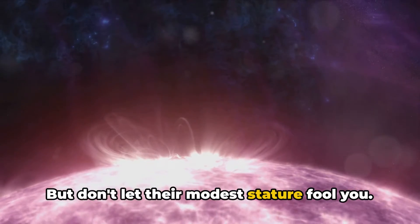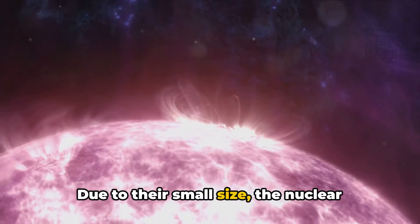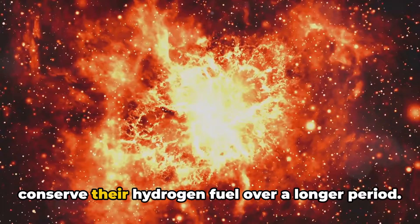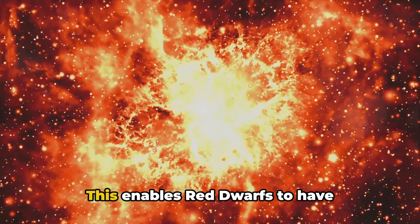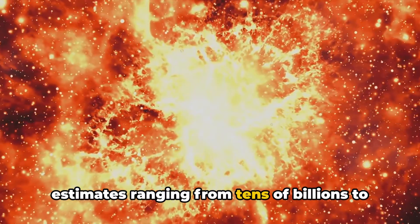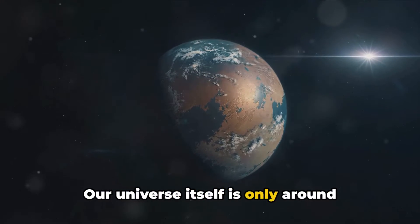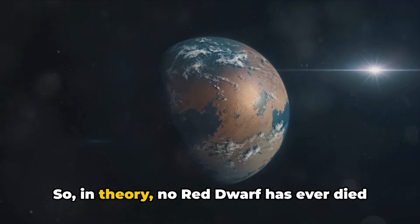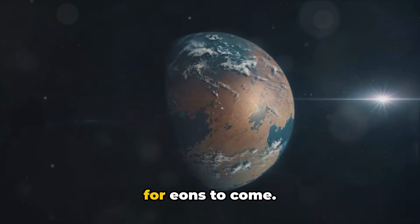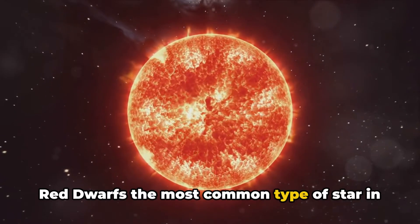But don't let their modest stature fool you. These stars are the long-distance runners of the cosmos. Due to their small size, the nuclear fusion processes within their cores happen at a much slower pace, allowing them to conserve their hydrogen fuel over a longer period. This enables red dwarfs to have impressively long lifespans, with estimates ranging from tens of billions to trillions of years. Our universe itself is only around 14 billion years old, so in theory, no red dwarf has ever died from old age since the dawn of the universe, and they will continue to shine for eons to come. This incredible endurance is what makes red dwarfs the most common type of star in the cosmos.